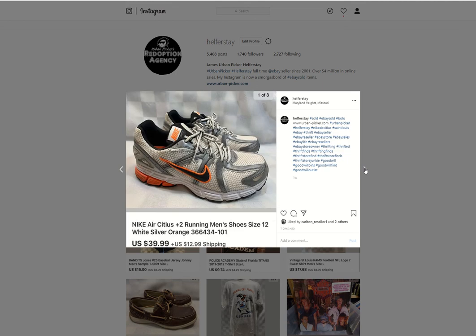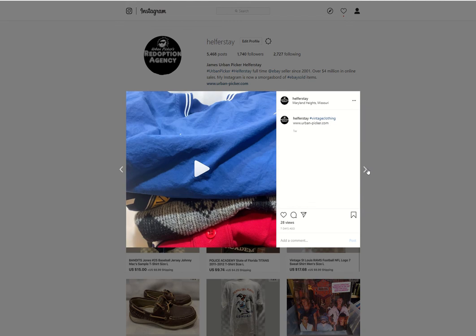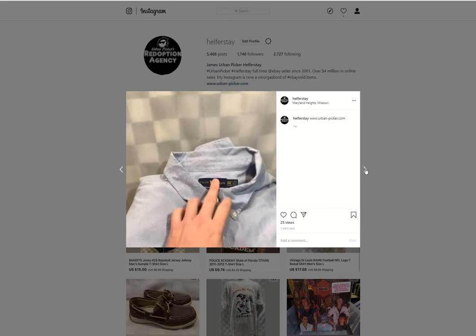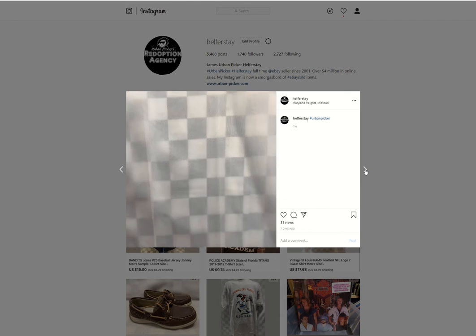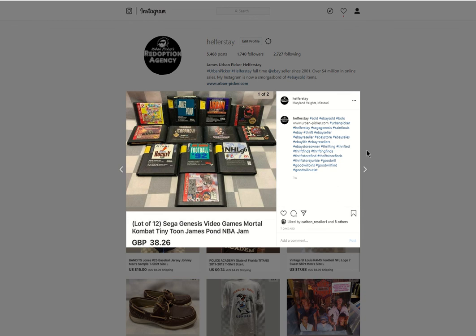An old pair of running shoes I found while cleaning the closet — they weren't that comfortable for my feet — they sold for $39.99. Another Ben's hat, $12.99. I was experimenting with making short videos for Instagram and then piecing them together for YouTube. This lot of Genesis games from storage sold for $38.